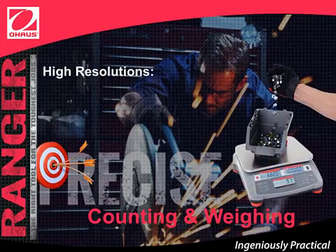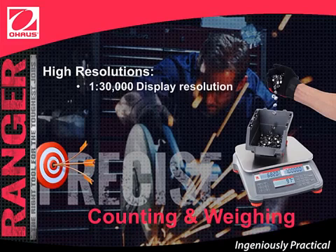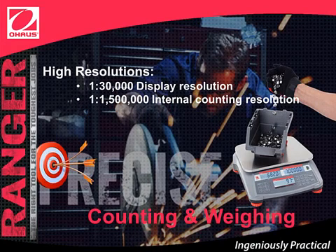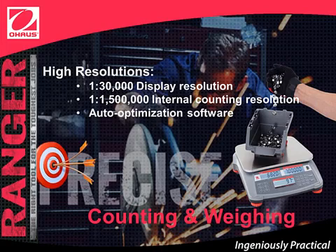Precise counting and weighing. Ranger Count 3000 has high resolution, with a display resolution of 30,000 and an internal counting resolution of 1,500,000. Ranger Count also features advanced auto-optimization software, which recalculates the average piece weight as the overall weight increases, ensuring accuracy and minimizing counting errors.